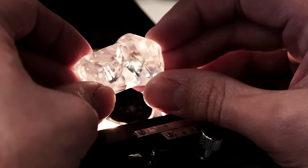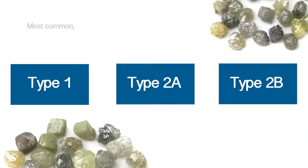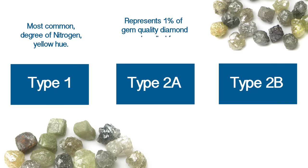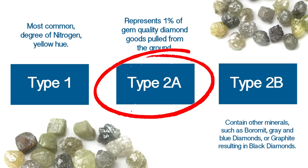There are basically three different types of diamond rough: Type 1, Type 2a, and Type 2b. Type 1 is the most common — it has some degree of nitrogen in it, which will usually give the stone some type of a yellow hue. Type 2a represents only one percent of that gem quality diamond goods, and remember, out of ten diamonds pulled from the ground, only two of them are really going to qualify as gem quality. So Type 2a is really exceptionally rare.